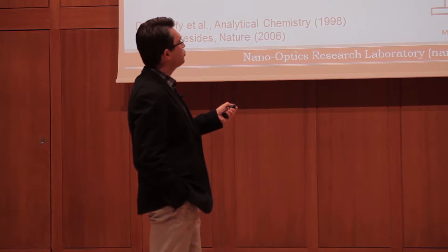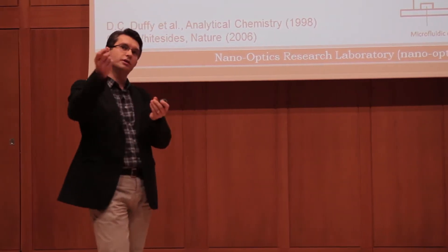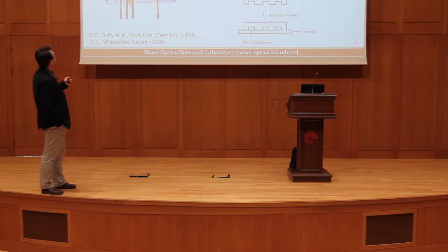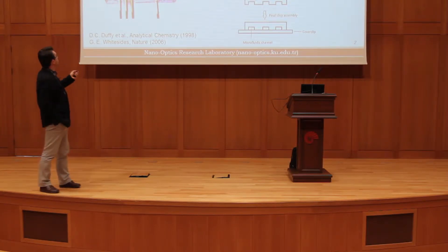You then use this mold to generate a certain structure out of a material called PDMS — polydimethylsiloxane. Using this technique, you can fabricate really complicated fluidic networks, as you can see here.